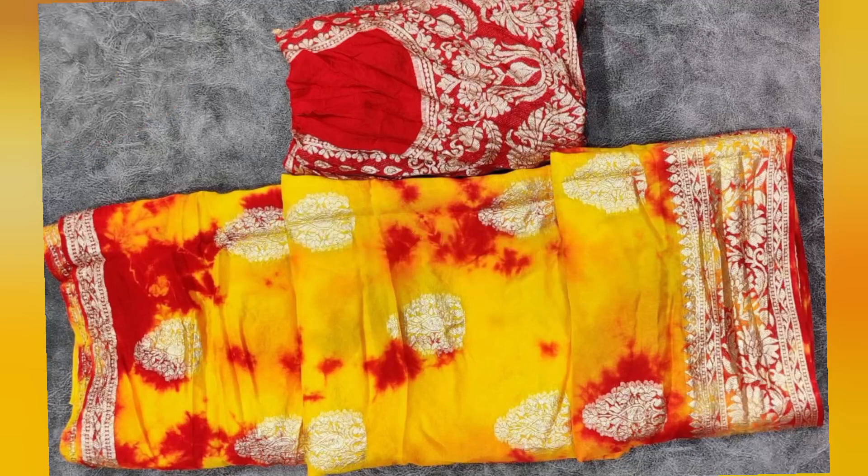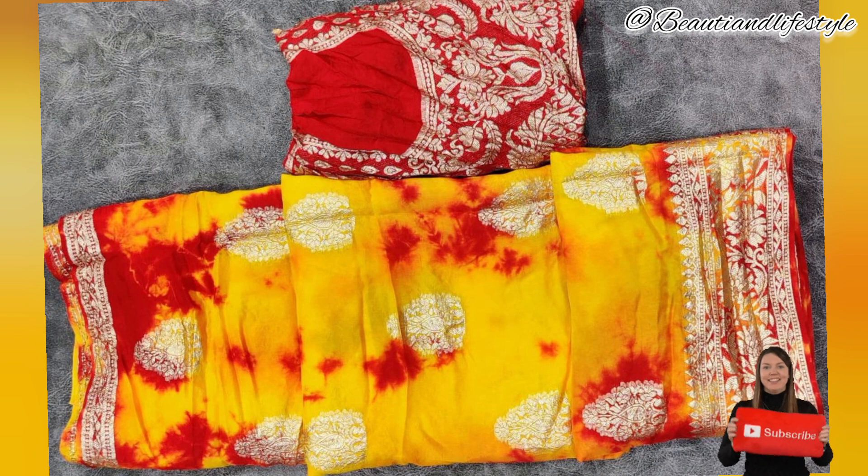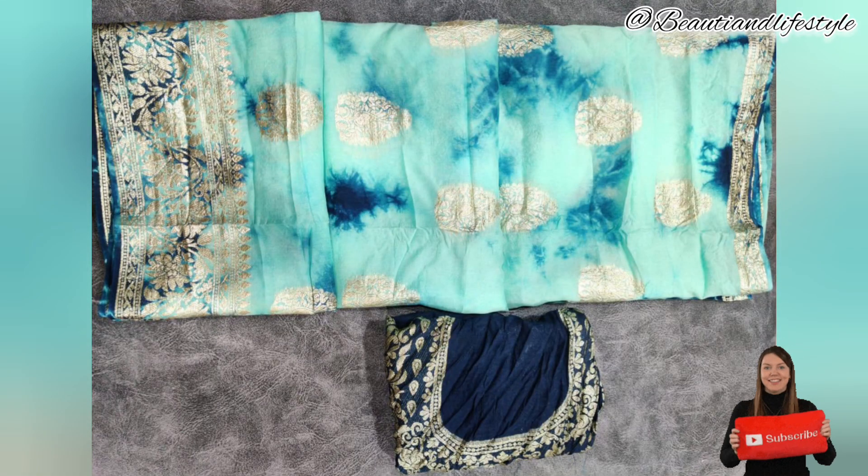Hi everyone, welcome back to my channel. Today we have an exciting video for you. We have here the pure dola zari Jaipuri rangoli dye sari with contrast blouse. Price: just 1099 rupees. Let's dive right in.